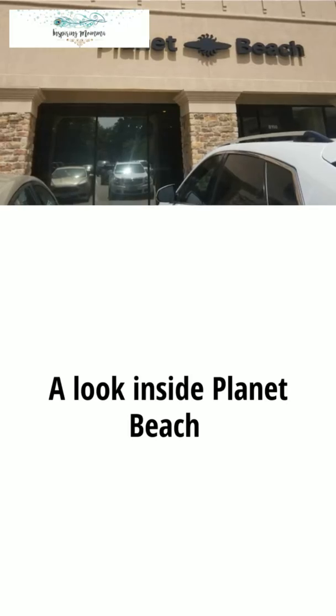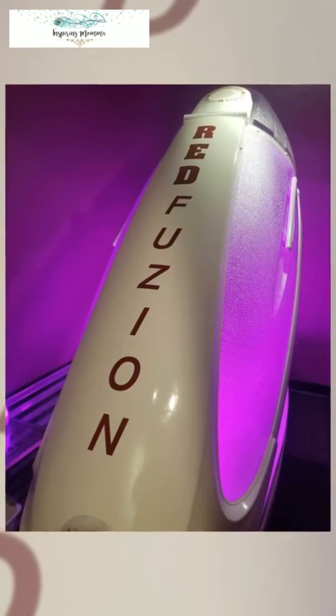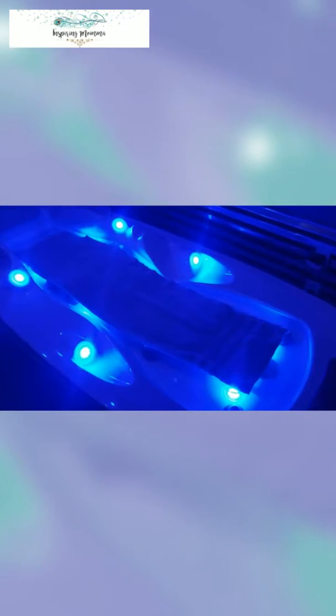Hi guys! I am here at Planet Beach for my first session. I'm gonna give it a try today and I'm gonna share with you guys and let you know how it goes. I'm super excited to try it.